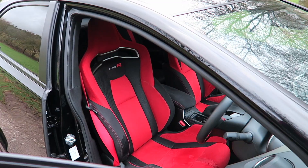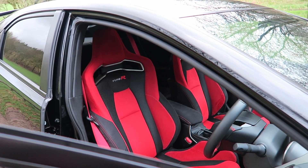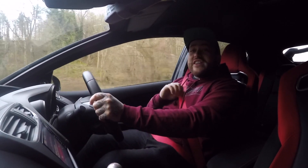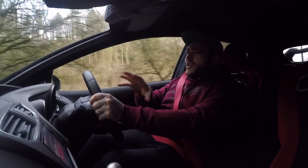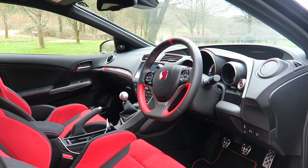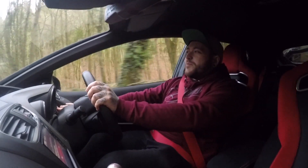Inside you get these lovely cushy bucket seats with the red Type R logo in them with the black inserts. You get this flat-bottom steering wheel with bits of red on it, you get the red seat belts, and this cockpit that sort of surrounds the driver. You've got a bit of telemetry up there showing you G-force, but the best bit is this button down here which is the R Plus button.